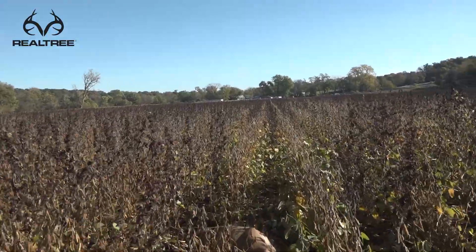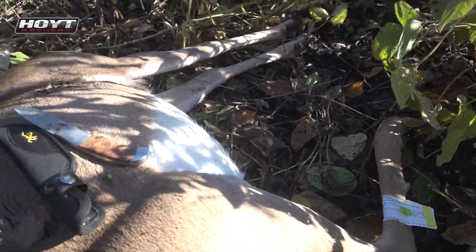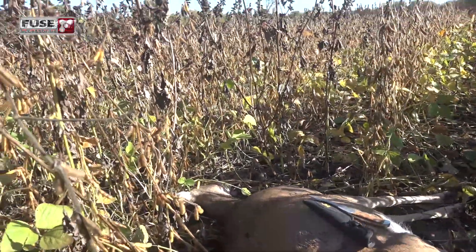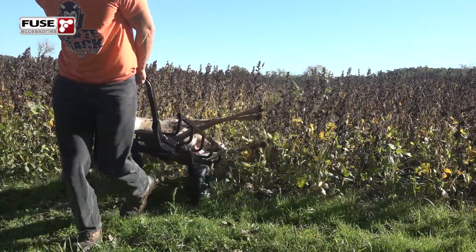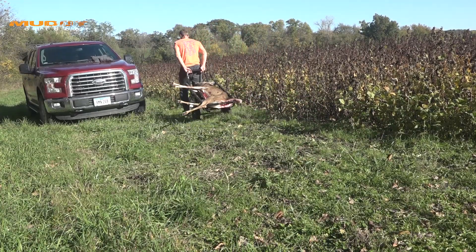Right at first light, I went back to where I'd shot that doe yesterday evening, and she was laying right where we'd seen her go down in the beans. The hit was surprisingly vital. I would have thought she would have died quicker based on what I saw once I went and recovered the deer. Kind of a weird deal.